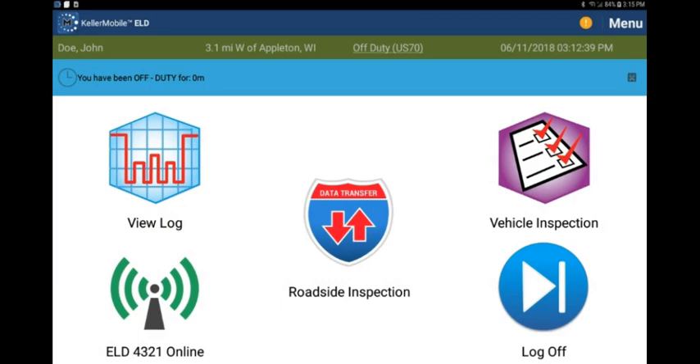You will also see a blue dashboard notification that will display how long you have been off duty. It is important to wait the full 30 minutes until your rest break is complete, and then you can simply start driving again. The system will automatically change your status to driving once you reach 5 mph again.